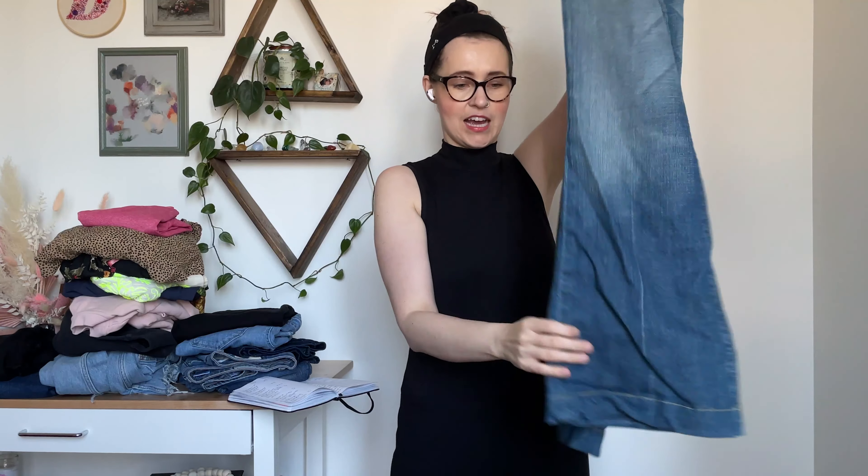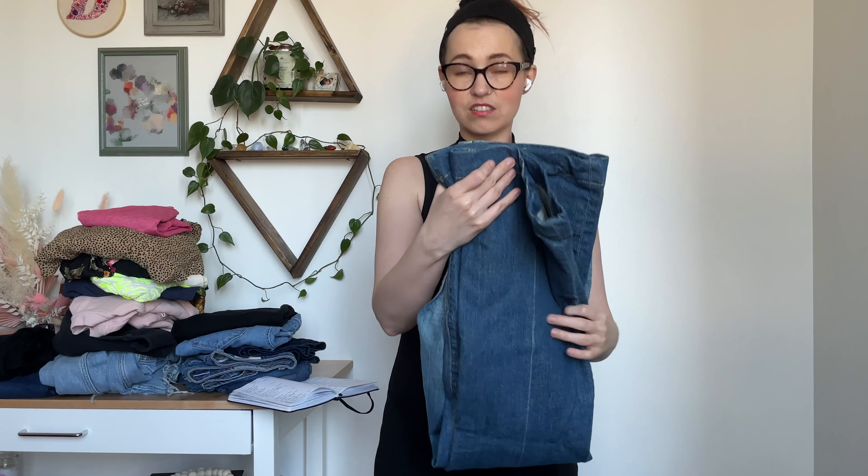I actually waited in line to go thrifting because they're at reduced capacity in the stores, so I just threw a podcast in. I was just happy to be outside in a place that wasn't my house, the grocery store, or the post office. Citizens of Humanity are another brand of jeans that do well for me. This is a style I've never sold before — it's called the Faye Wide Leg. It's a lower rise with a wider leg, in a size 29. Comps on these range between about $22 to $65.